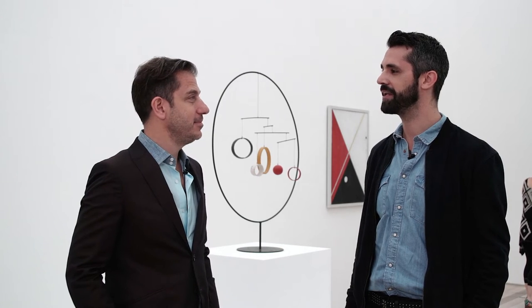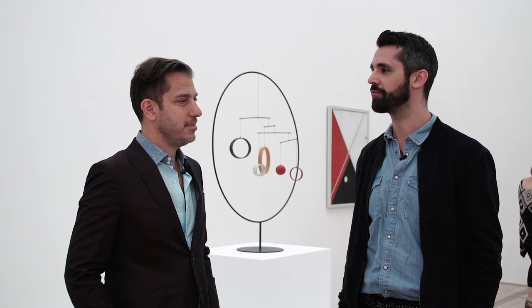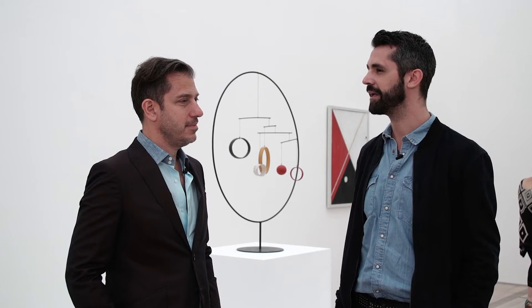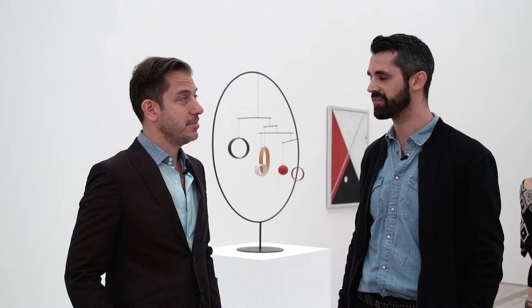Thank you very much for coming, Sandy. We are here in the Lars Kolder Gallery. After three years of a fruitful and very fascinating cooperation, this will be the last Kolder Gallery in the Fondation Baylor.